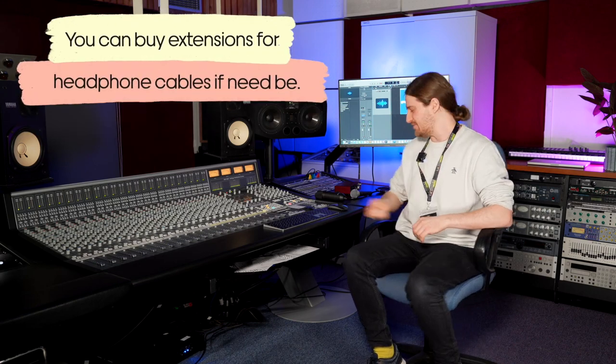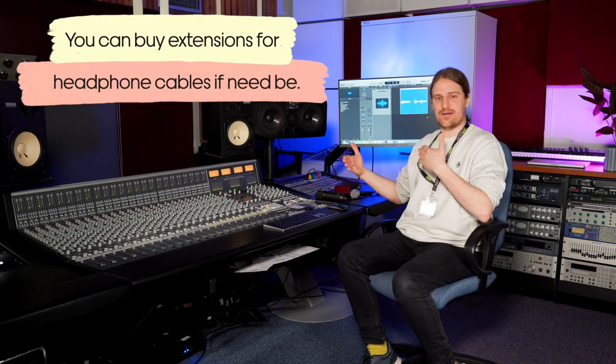Closed back headphones will also be cheaper. The thing I would recommend looking at is making sure you get one with a decent length cable. The last thing you want is to be tethered to your interface and only be able to move this much. Get a nice long cable and that will give you the freedom to record wherever you like.